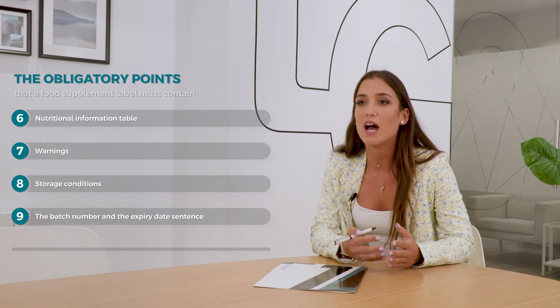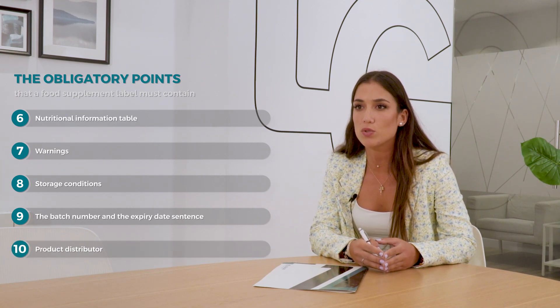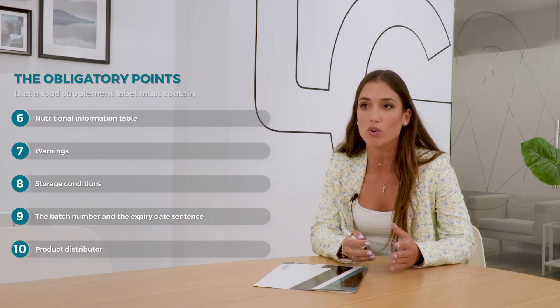The expiry date sentences. And also, there is the distributor — that is, the company which is going to notify the product in each single country.